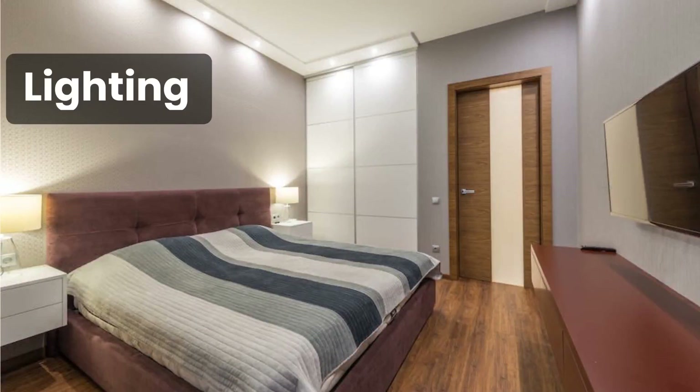Lack of natural light and ventilation can make these spaces feel dark and stuffy, but fear not — we have some great solutions for you. The first key to transforming a windowless bedroom is lighting. Consider using layered lighting to create different moods; you can use ambient, task, and accent lighting.